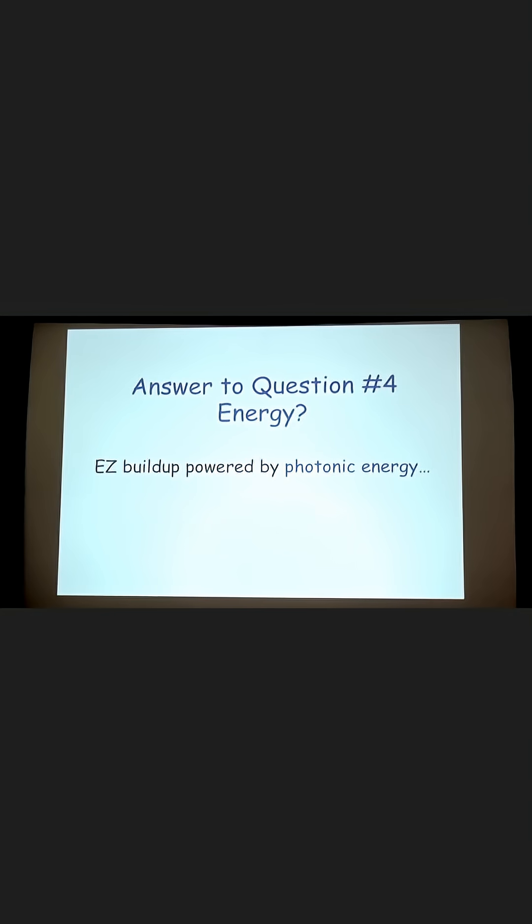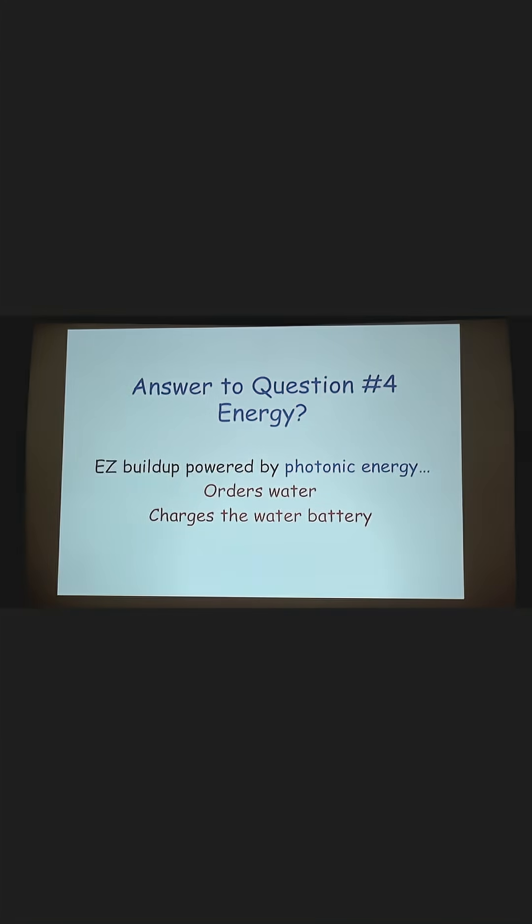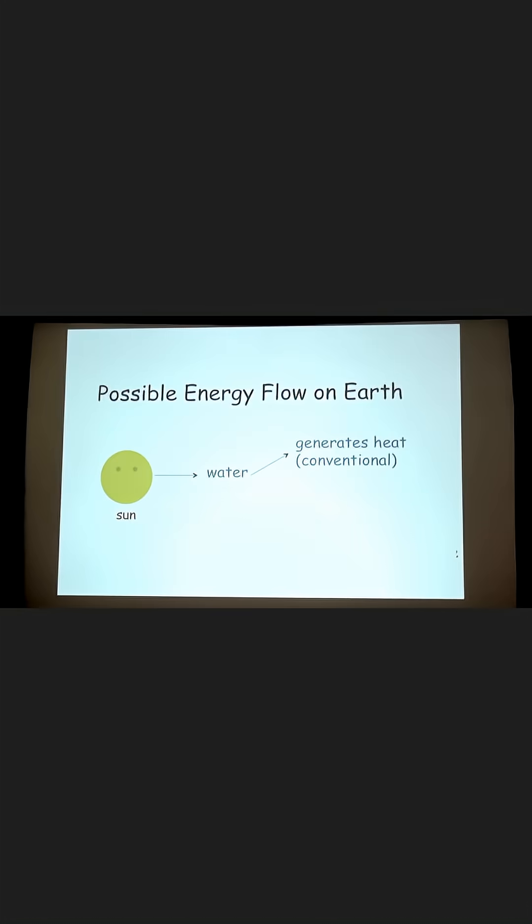So the answer to question four about energy is that the exclusion zone is powered by photonic energy, which orders the water and charges the water battery. What about energy flow on the earth? The sun hits the water and generates heat. However, I've shown that it also imparts energy for building order and separating charge.